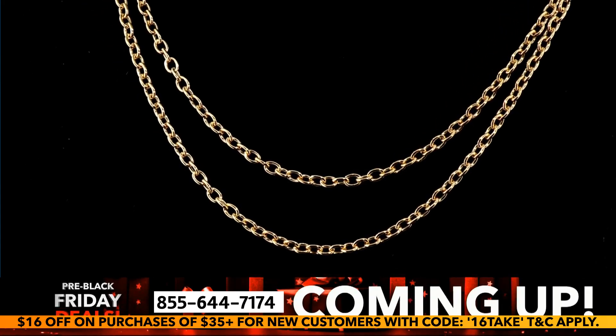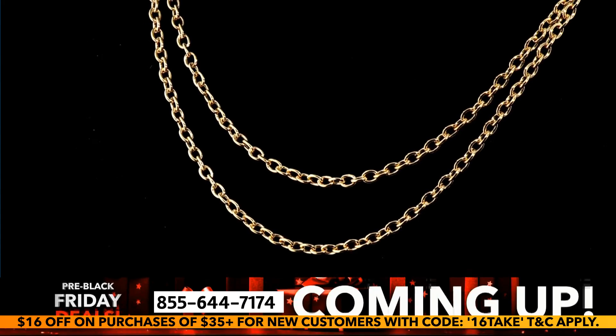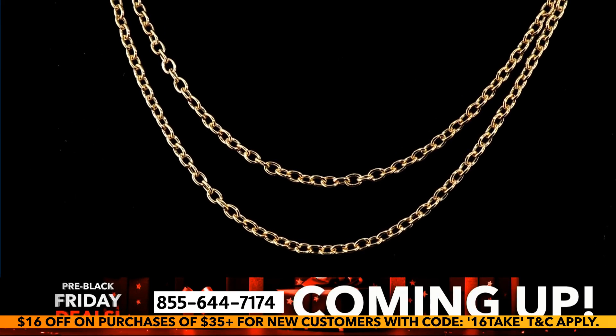In just over 10 minutes we will transition into a one-hour fire sale.